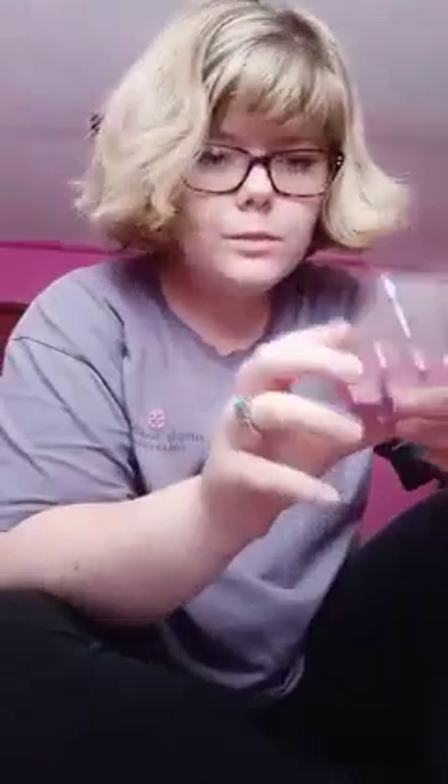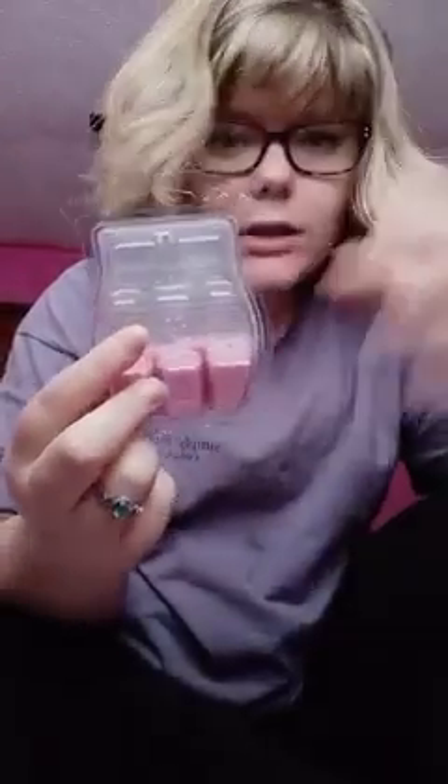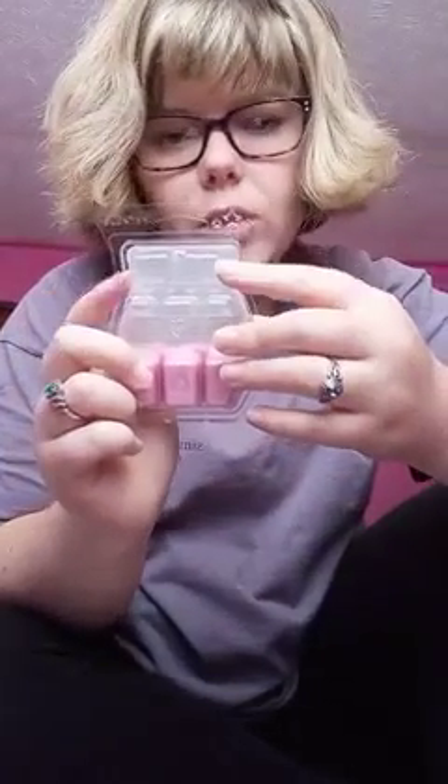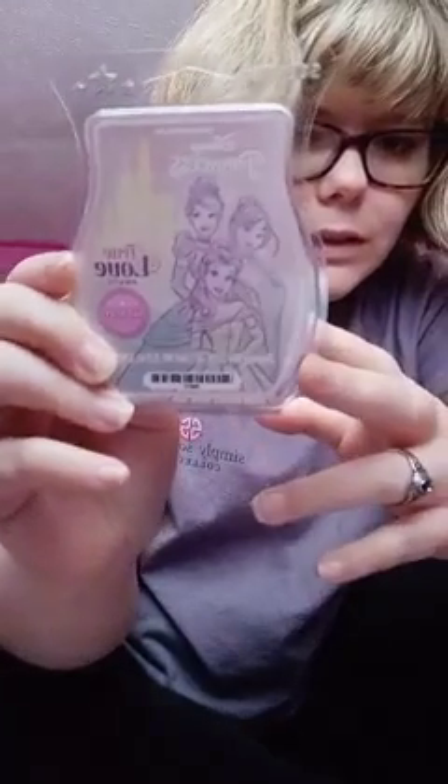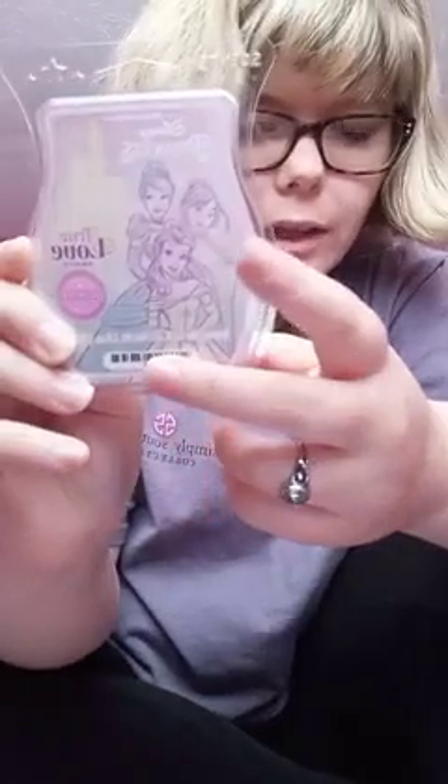The next one is True Love Awaits. I used a whole bunch — I used three bars at my fiance's camper and two bars here in my warmer. This is the True Love Awaits Disney princess bar — it has Belle, Cinderella, and Mulan on it.